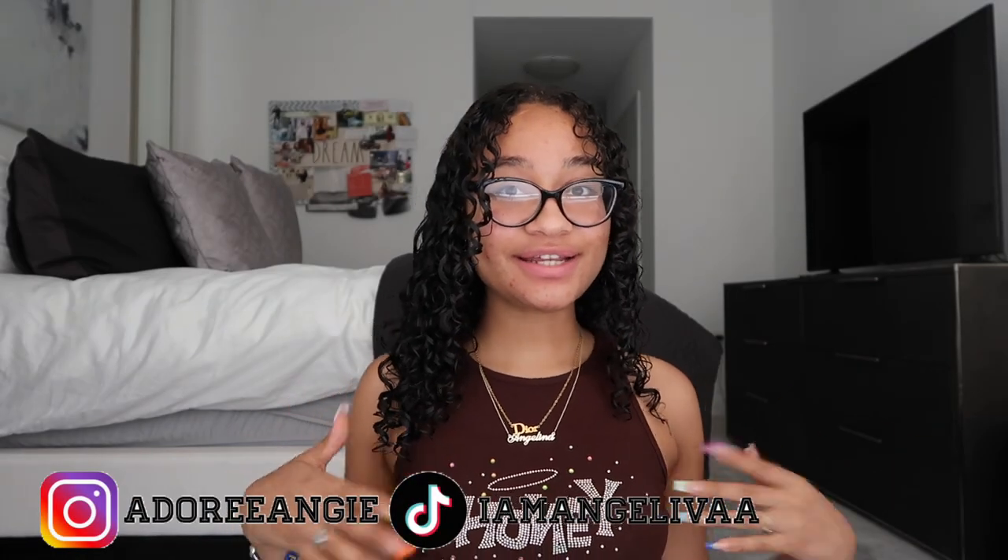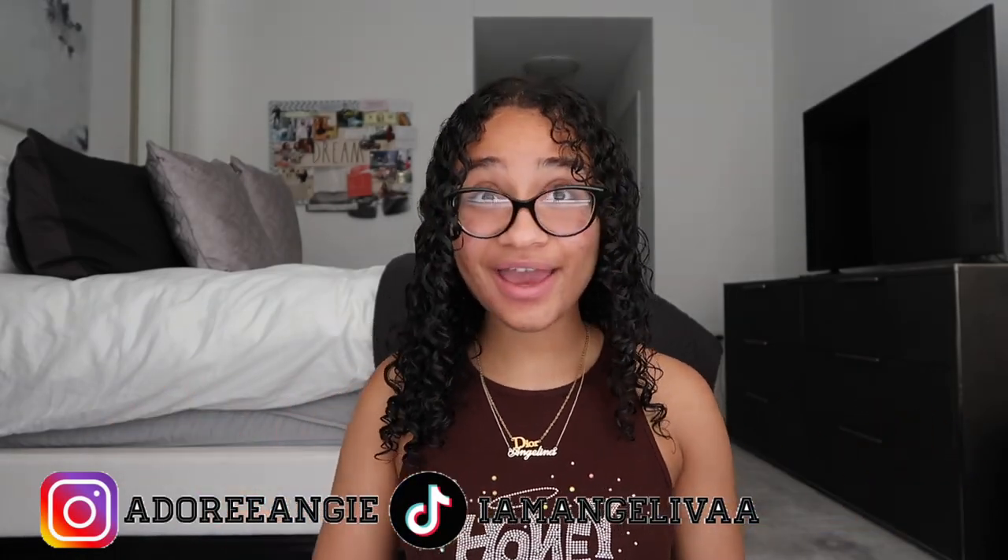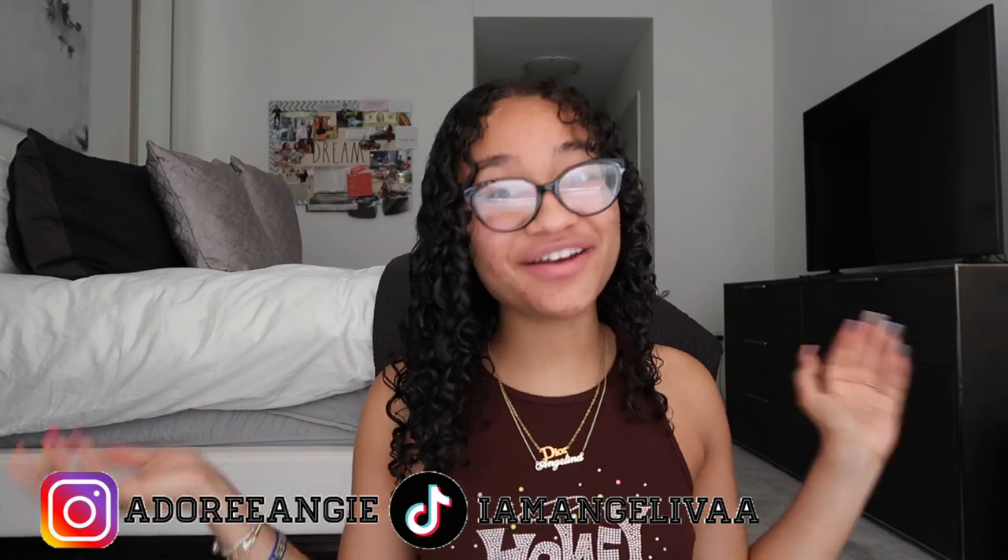Hey guys, welcome back to my channel. My name is Angelina and as you can see by today's title, I am back again with another Shein haul. I have a bunch of summer items here today to show you guys. Everything in today's haul is a size six or a medium, and I am five six. Don't forget to like, comment, share, and subscribe and let's get right into today's haul.